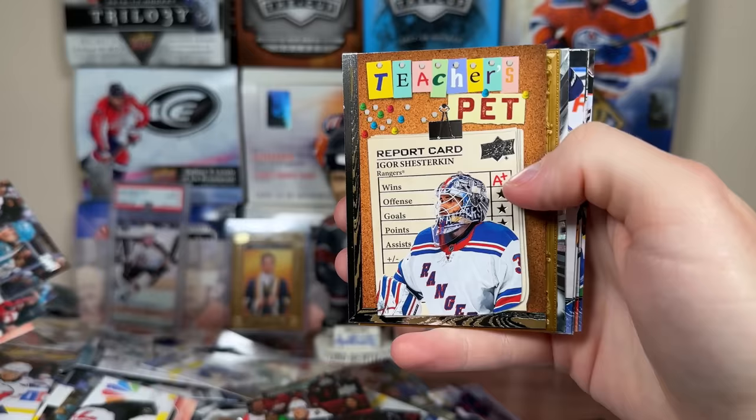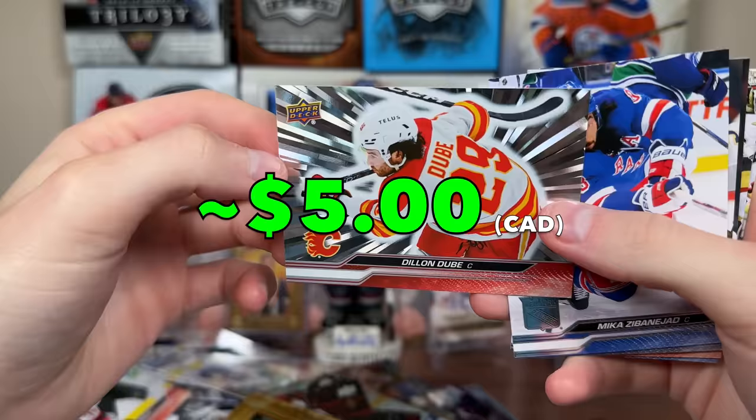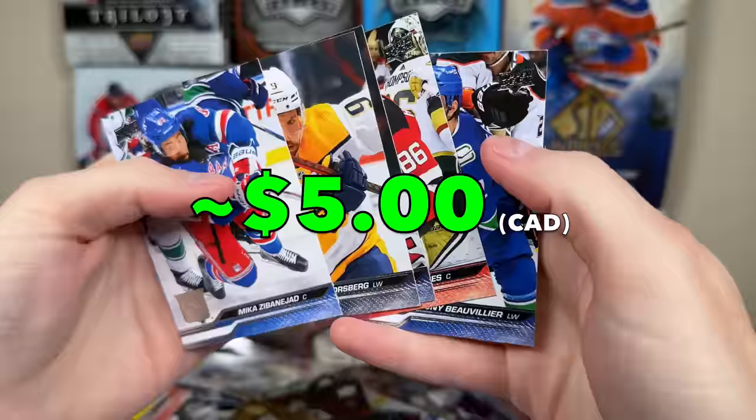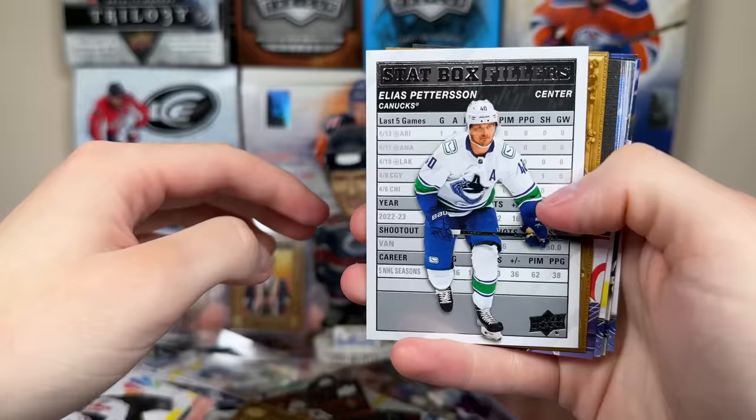Next pack — we got another Outburst Silver. Teacher's Pet Igor, Joel Eriksson-Ek Portraits, Dylan Dube Outburst Silver — there's another Outburst Silver. That's Dube. I don't expect to get a 1-of-1 in here, the Outburst Gold. I'll take a red again. We have box fillers Elias, Caulfield Portraits — nice. And looks like we got a Young Guns Canvas — Akito Hirose Canvas Young Guns.